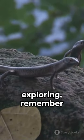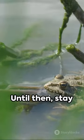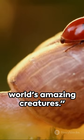Next time you're out exploring, remember the fire salamander — a true testament to nature's wonder. Until then, stay curious, stay adventurous, and keep discovering the world's amazing creatures.